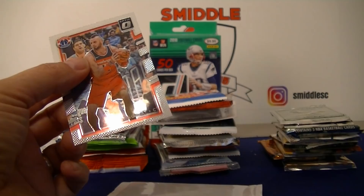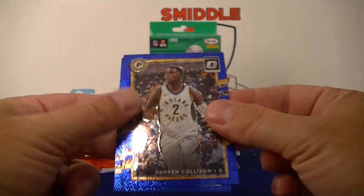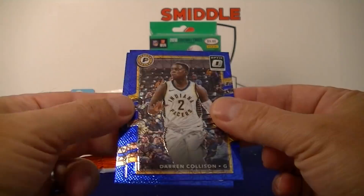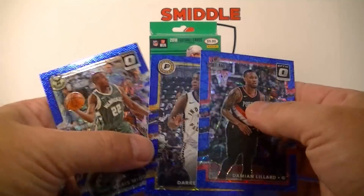Let's check out this blue pack. We got Collison, Chris Milton, and Lillard — Lillard. A decent pack, but no rookies in that one.